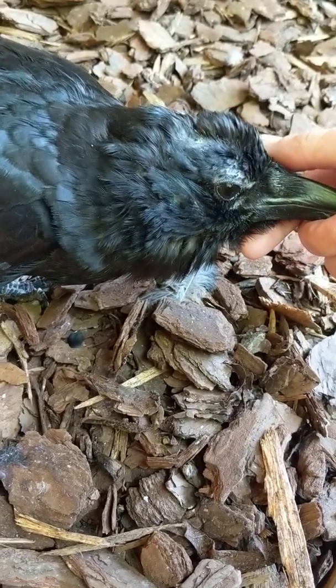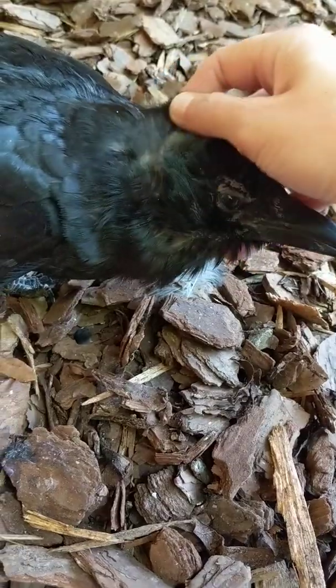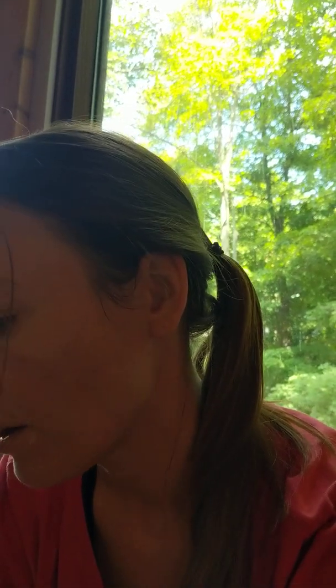Birds will typically molt once a year. There are some birds, like goldfinches, if they're changing color they might molt twice a year so that they can get those different colored feathers. When a feather is growing it has a blood supply to it, and then once it's fully grown that blood supply goes away, which is why feathers are hollow — and that's why they used to be able to fill them with ink and use them as quills.